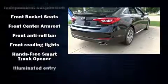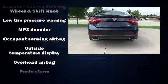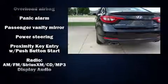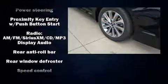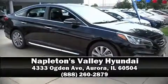Hyundai ensures the safety and security of its passengers with equipment such as head curtain airbags, front side impact airbags, traction control, brake assist, a security system, an emergency communication system, and four-wheel disc brakes with ABS. This car was designed with safety in mind, allowing you to drive with even greater assurance. Please don't hesitate to give us a call.